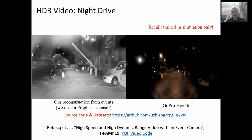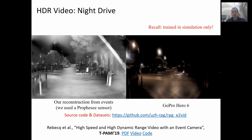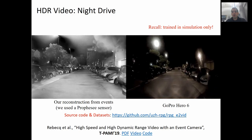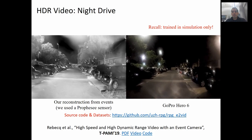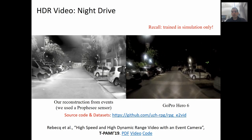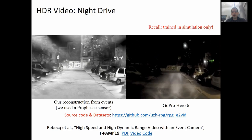In this video, you can appreciate our reconstruction during a night drive. On the left, you see the output of the network using a Prophecy event camera, while on the right, the video stream of a standard camera. Notice how you can distinguish many little details in our reconstruction — this is thanks to the high sensitivity of the event camera in low light.